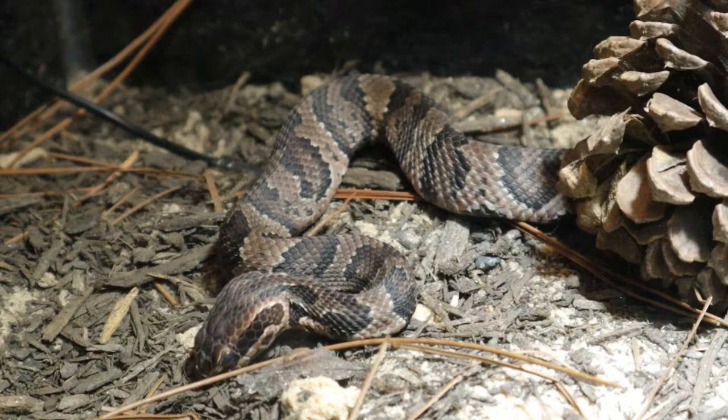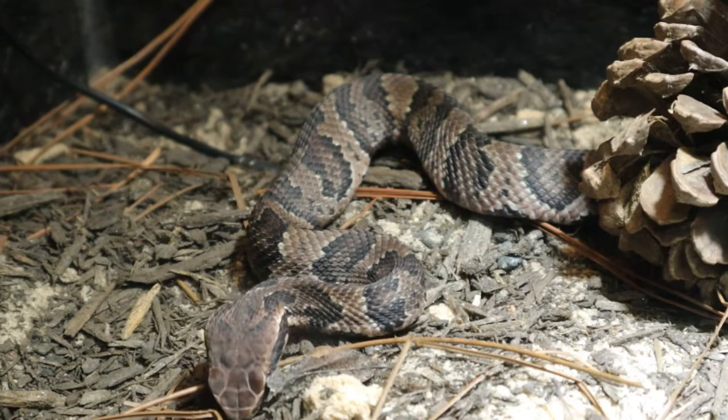A snake commonly confused with the water moccasin is the banded water snake, probably one of the most similar-looking non-venomous snakes in the U.S. They share similar banding patterns, but key differences include the fact that the banded water snake is non-venomous, and their pupils are completely different. The banded water snake has more rounded pupils because it's a diurnal species, while the water moccasin has a more cat-like slit eye.